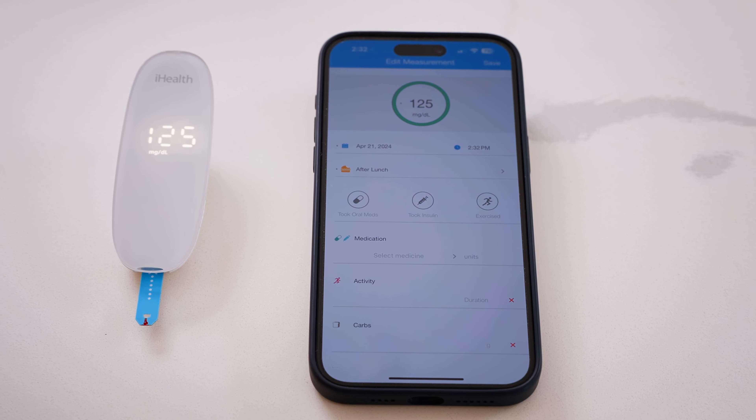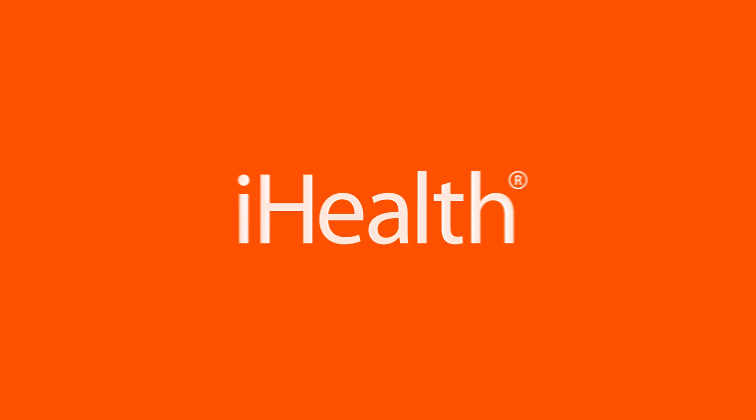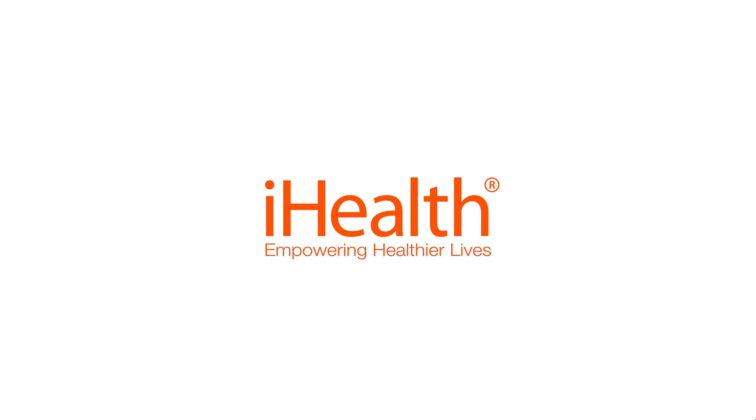With iHealth Glucose Plus, enjoy easier glucose monitoring and smarter health management. iHealth, empowering healthier lives.